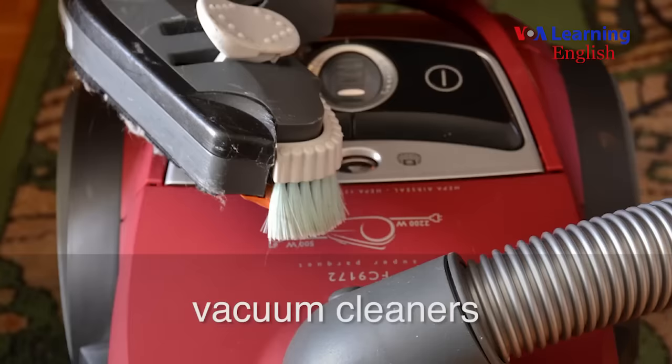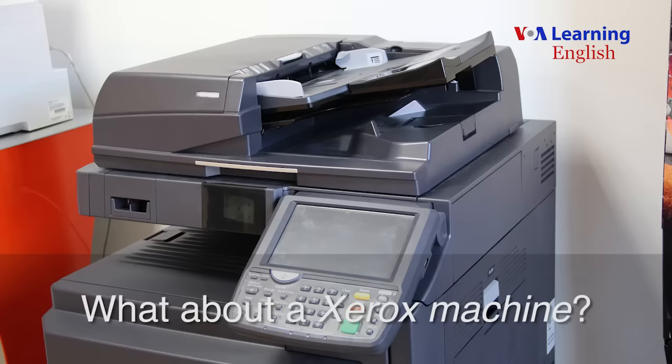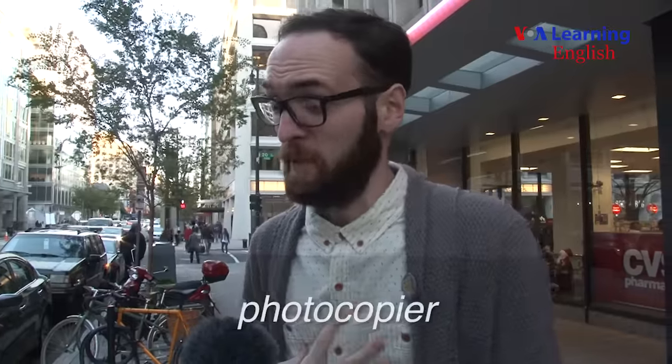You guys have some things right. Do you know what we call vacuum cleaners in England? We call them Hoovers, because of the brand Hoover — everyone calls all vacuum cleaners Hoovers, even if they're not Hoovers. So you're right on that one, because what you call a vacuum cleaner is a vacuum cleaner. What about a Xerox machine? We call that a photocopier. You guys call it a Xerox, which is the brand.